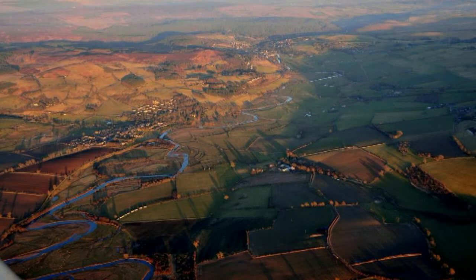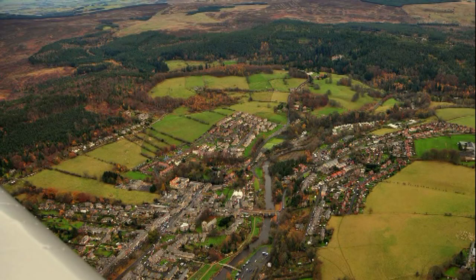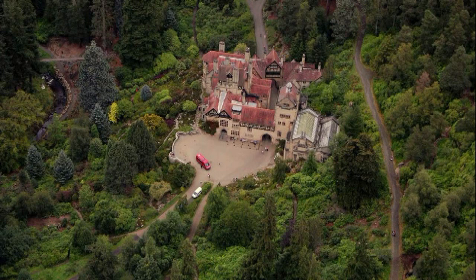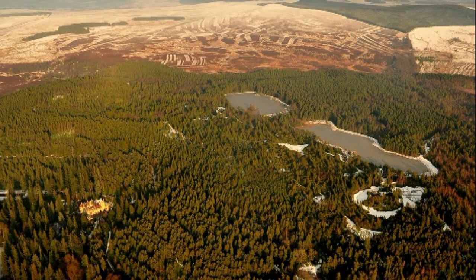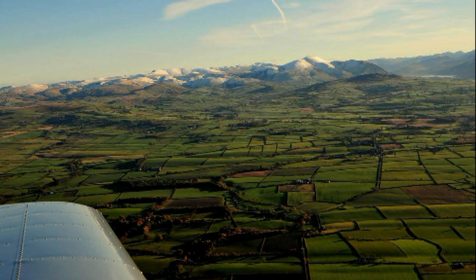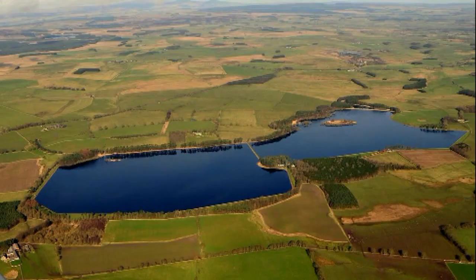Down into Rothbury, you can see the River Coquet winding its way down through the valley. Rothbury is just across on your left. The purple heather of the Simonside Hills, Cragside House, and the lakes that supplied water for the hydro-power scheme. We'll leave the valley of Rothbury and its snow-capped hills, fly over one or two reservoirs, and then cut across to a small village just off the A1 — Stannington.